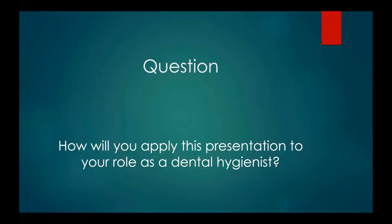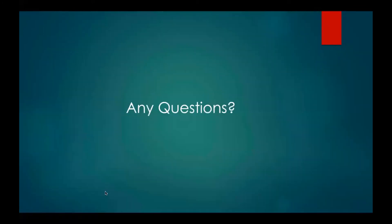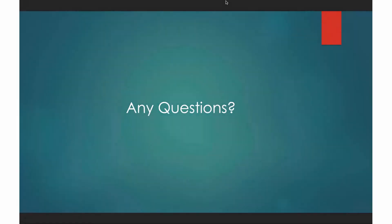A question we have for you is: how will you apply this presentation to your role as a dental hygienist? Our references are listed below. Thank you for listening to our presentation. Are there any questions?